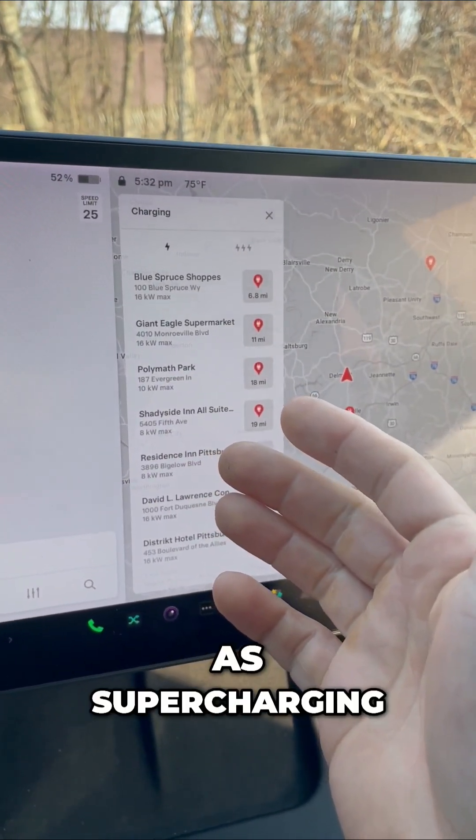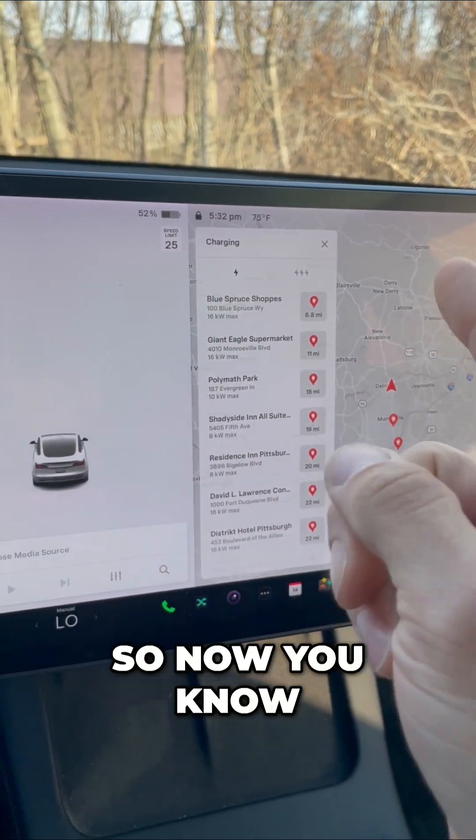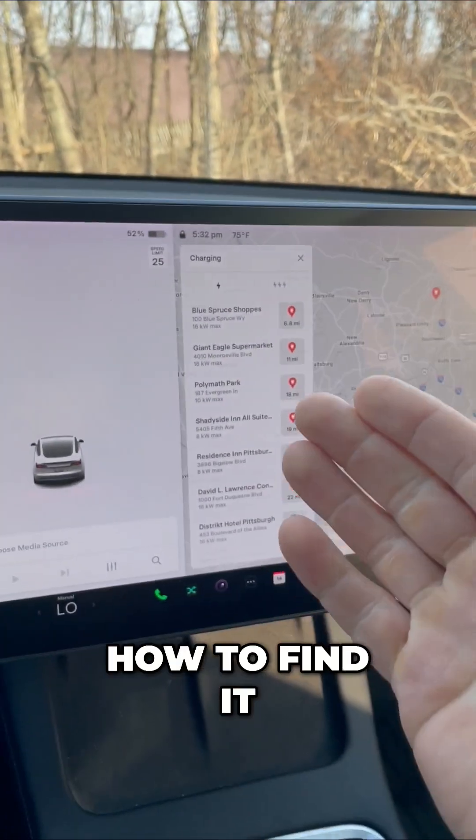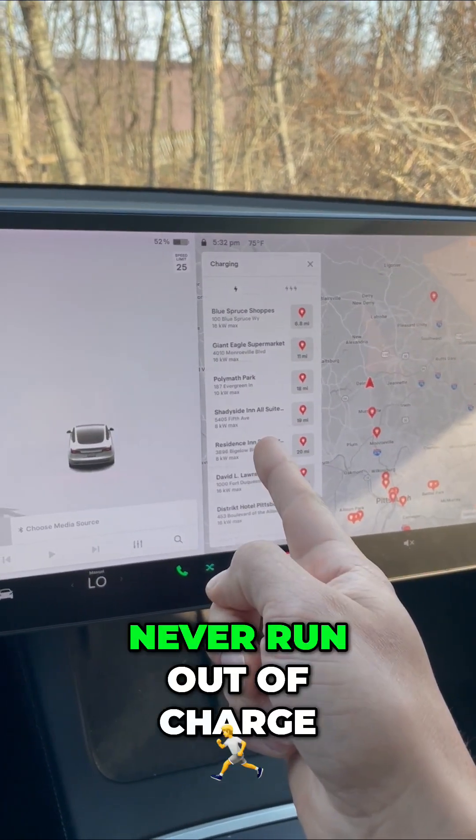It's not going to be as fast as supercharging, but hey, it's free. So now you know you have two separate options for charging and how to find them. Never run out of charge.